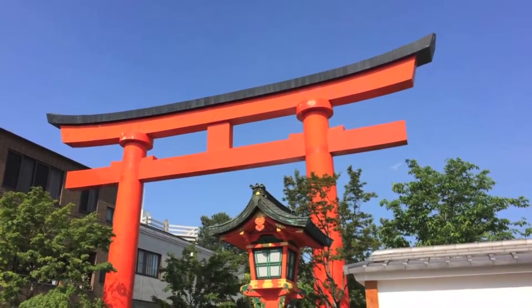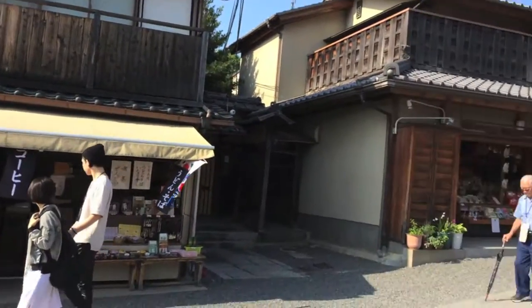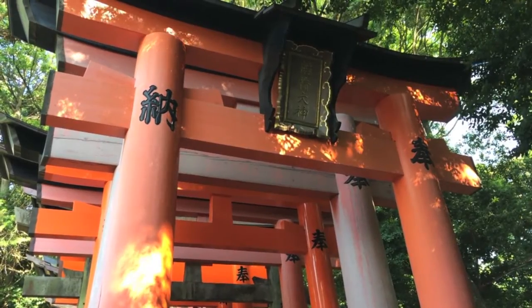Kyoto was actually the previous capital city of Japan. It is a place filled with traditional Japanese culture. First up, we visited the Fushimi Inari Shrine. It is famous for its endless path of tori gates, which are these red arches built around the shrine.